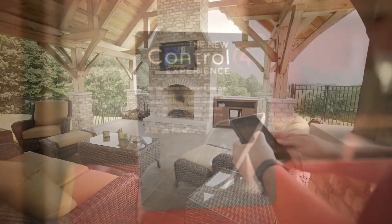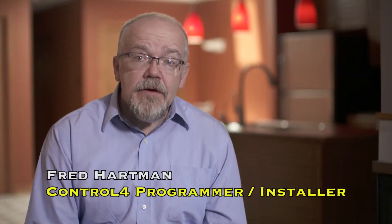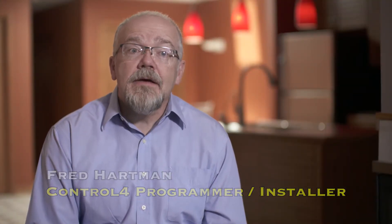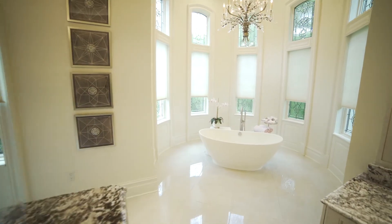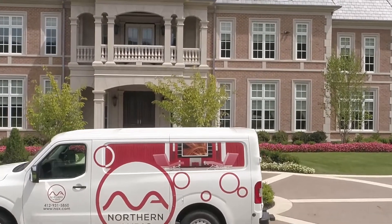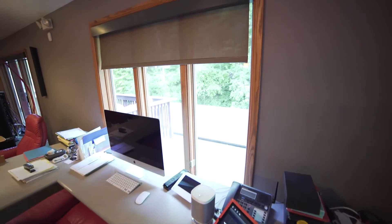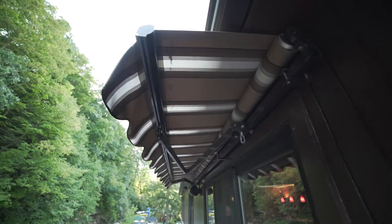Control 4 is a method of automating and integrating the features that are in your home to increase the enjoyment, usefulness, and practicality of your home. Prior to the existence of Control 4, automation was more of a lifestyle of the rich and famous — an unattainable product. Now you can automate practically your whole house with Control 4, and the interface was designed to easily apply to any home situation.